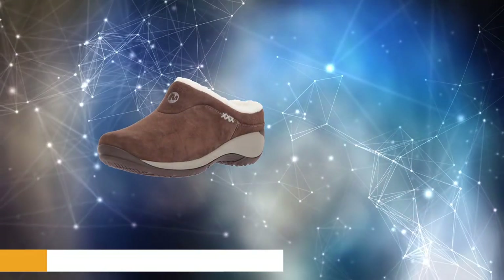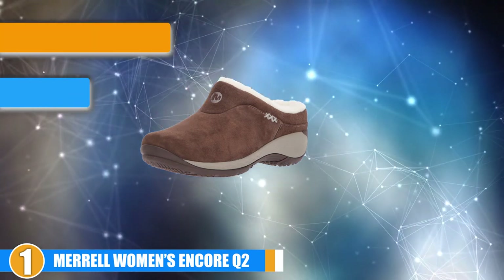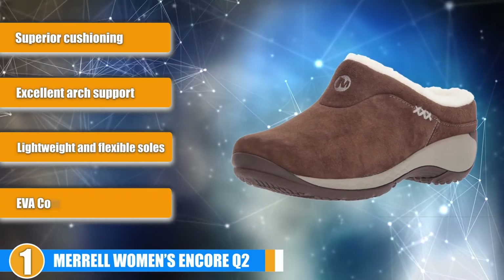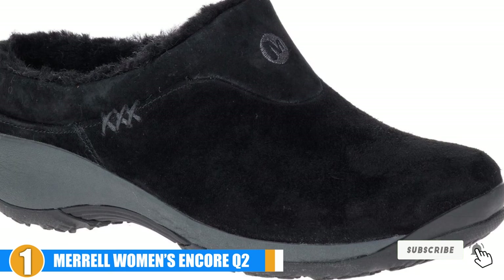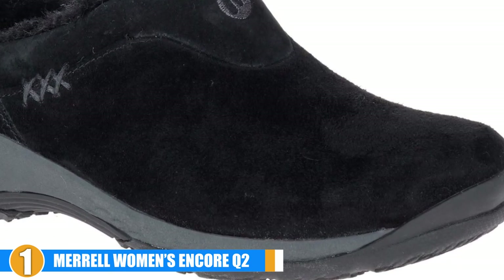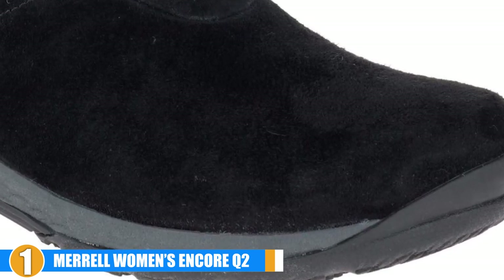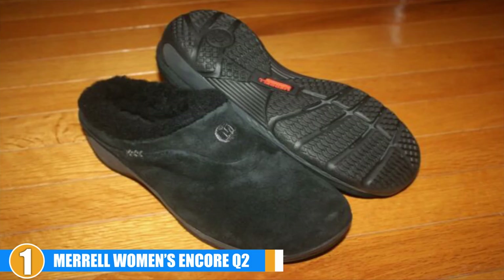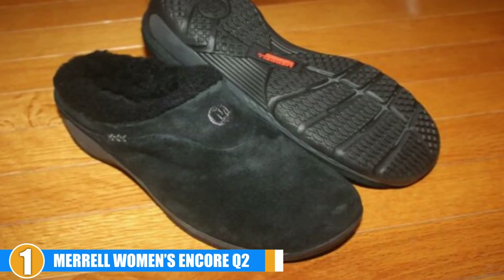The number one position is dominated by the Merrell Women's Incor Q2 Ice Fashion Sneaker. If you are in the market for a casual shoe perfect for everyday wear, the Merrell Incor Q2 sneakers are for you. These clog-style shoes will keep your feet warm and comfortable. The suede upper and faux shearling lining adds softness and cozy warmth in any weather. Foot and hip pain is minimized through the tri-blended EVA footbed that supports all three arches in your foot.